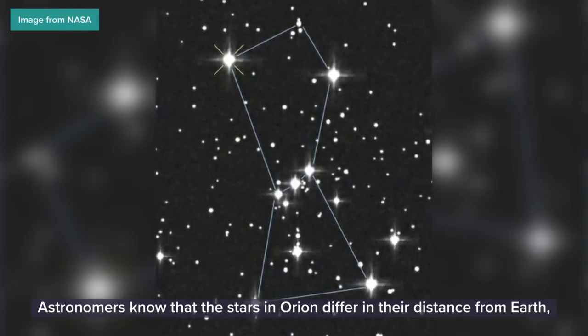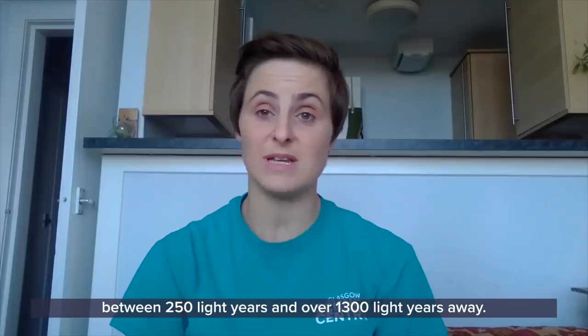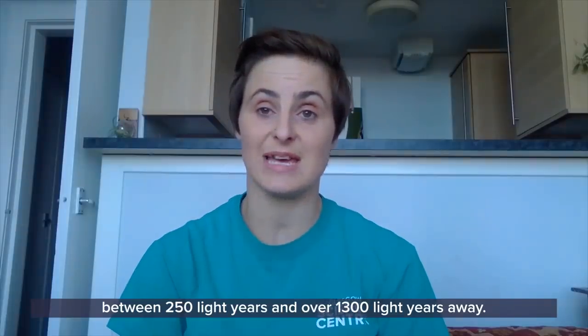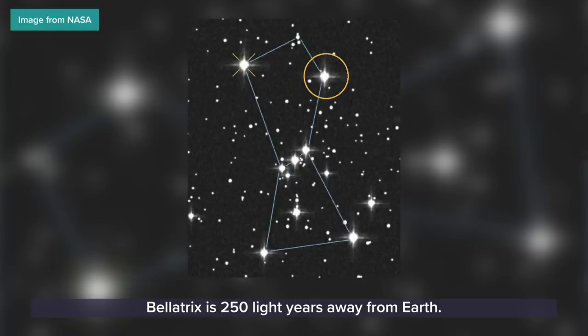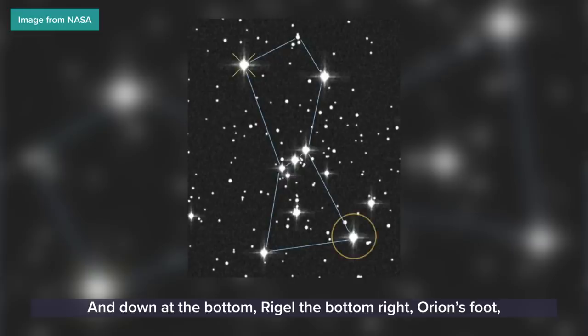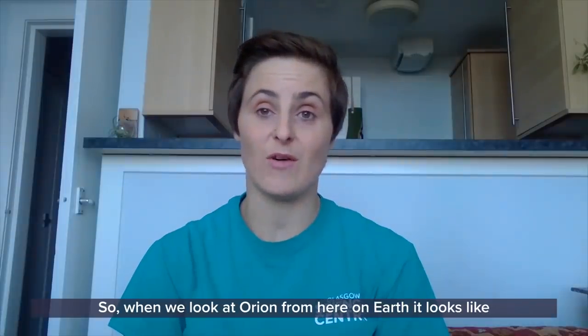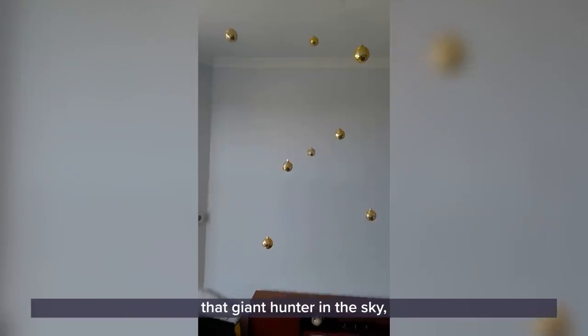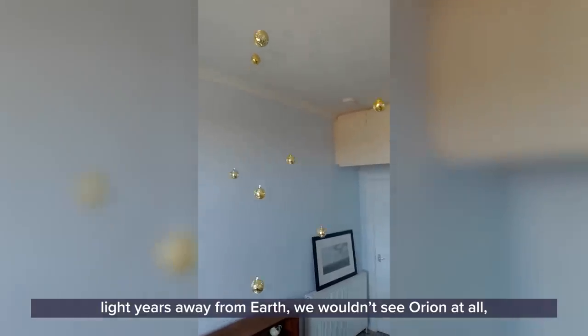Astronomers know that the stars in Orion differ in their distance from Earth, between 250 light years and over 1,300 light years away. In the top right of Orion — we refer to it as his shoulder — Bellatrix is 250 light years away from Earth. And down at the bottom right, Orion's foot, that is over 860 light years away. So when we look at Orion from here on Earth, it looks like that giant hunter in the sky. But if we went light years away from Earth, we wouldn't see Orion at all — we would see a completely different shape in the sky.